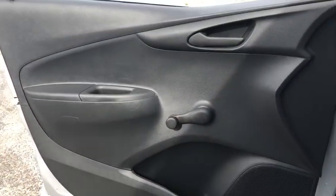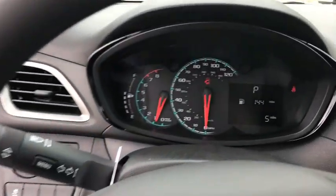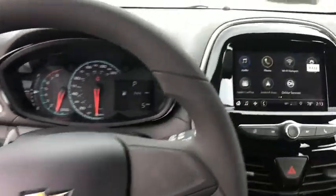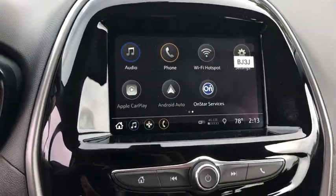Driver vanity mirror, front bucket seat, rear window wiper, cloth seat trim, tilt steering wheel, passenger vanity mirror, rear spoiler, front wheel independent suspension, four-piece floor mat set, radio data system, low tire pressure warning.